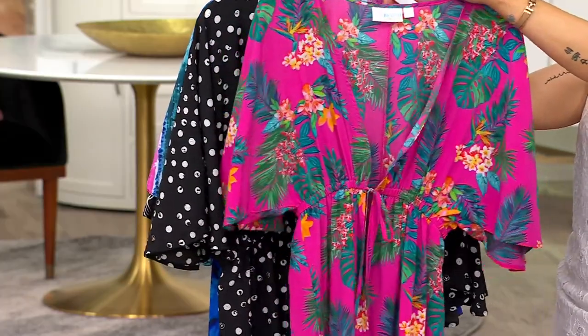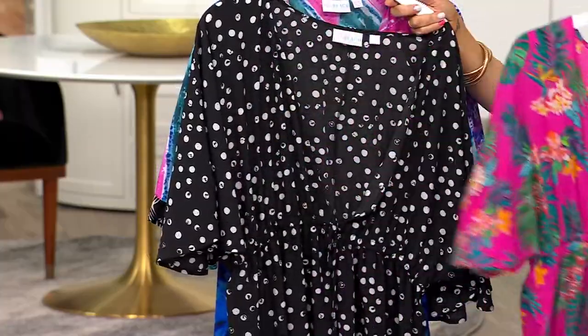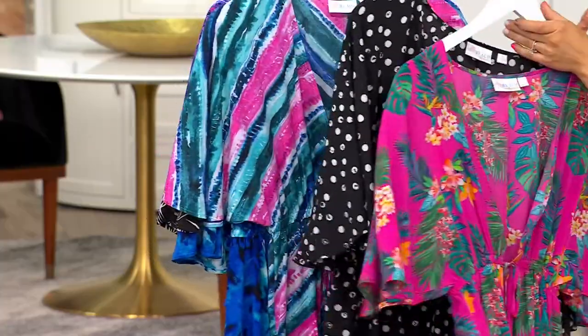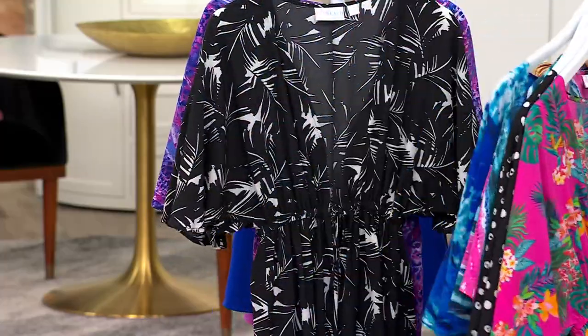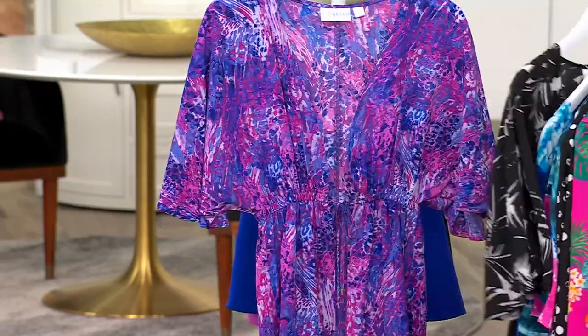This is my favorite one — the Raspberry Tropic. We also have Modern Dot, Rainbow Stripe, Dazzle Tie-Dye, Poolside Palm, and Purple Animal.